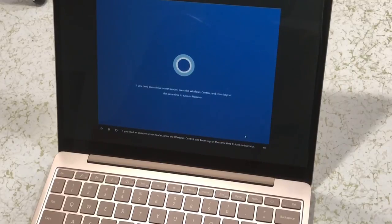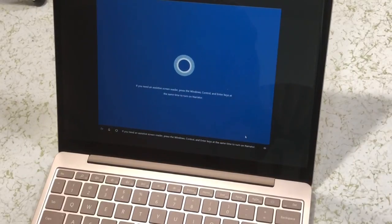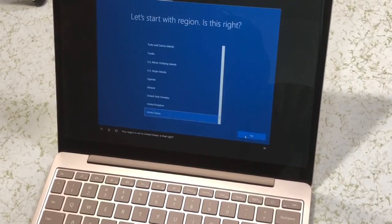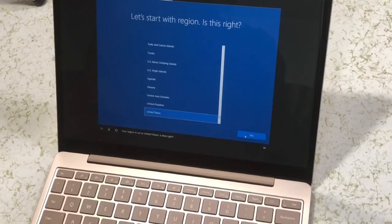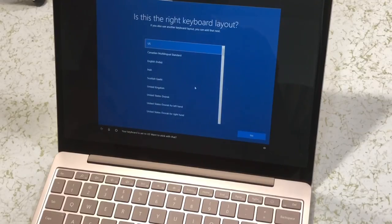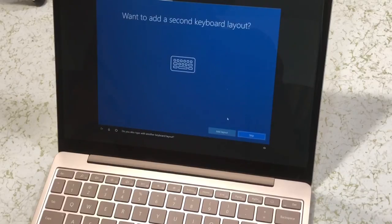If you need an assistive screen reader, press the Windows, Control, and Enter keys at the same time to turn on Narrator. Okay, enough intro. Let's dig in. Your region is set to the United States. Is that right? Your keyboard is set to US. Want to stick with that? Do you also type with another keyboard layout?